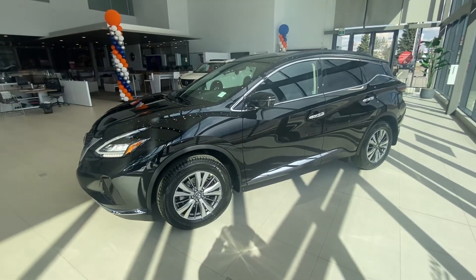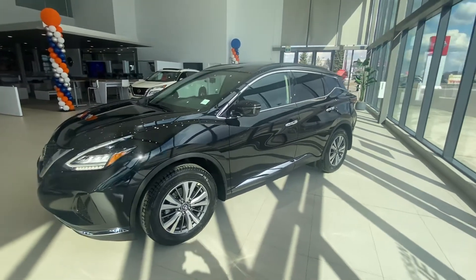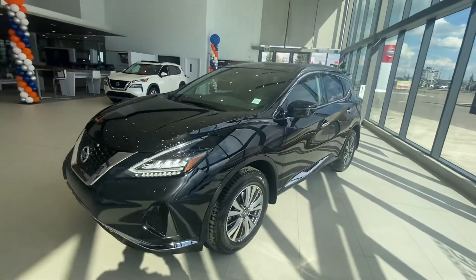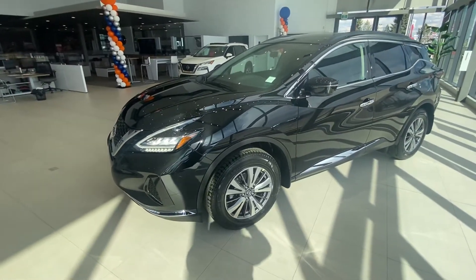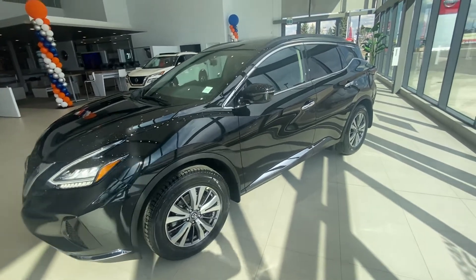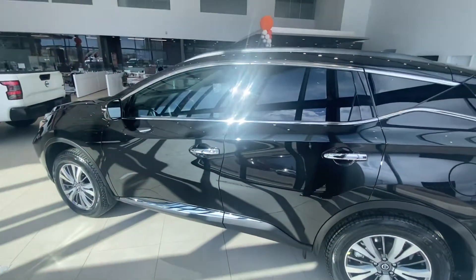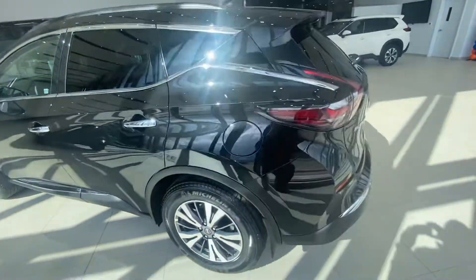We did drive the SV when you were here, but there's not a whole lot of differences for options. If you did go with the SV model, the only really extra options it adds are the panoramic sunroof, the navigation, the remote start, the leatherette seats, and the power liftgate.